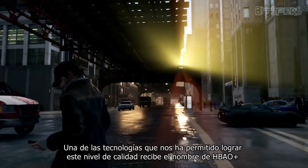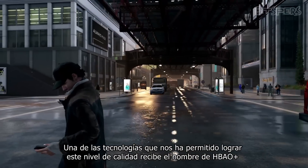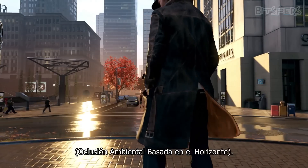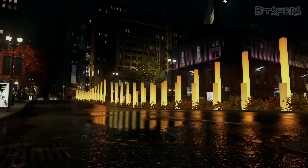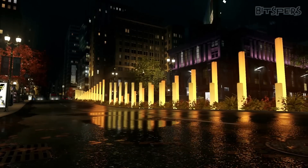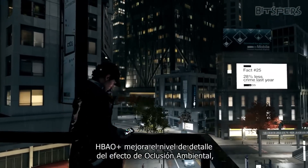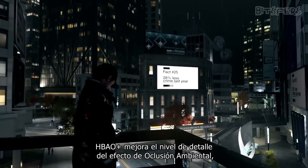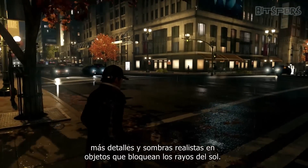One of the technologies that allowed us to achieve this level of quality is an NVIDIA technique called HBAO+, which stands for Horizon Based Ambient Occlusion. HBAO+ improves upon existing AO techniques to add richer, more detailed and realistic shadows around objects that occlude rays of light.